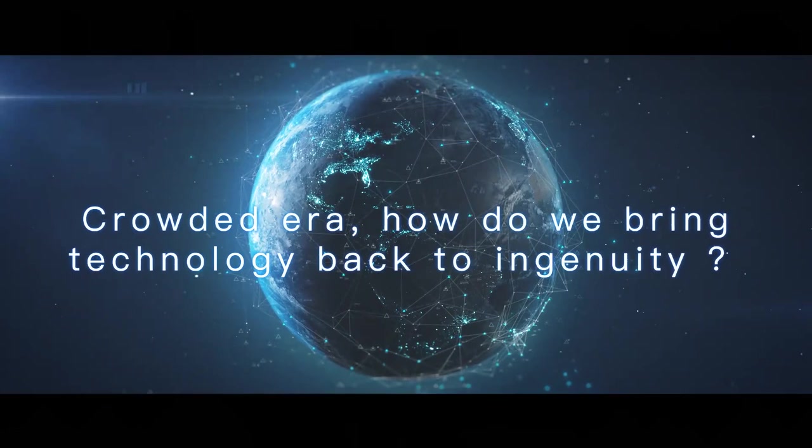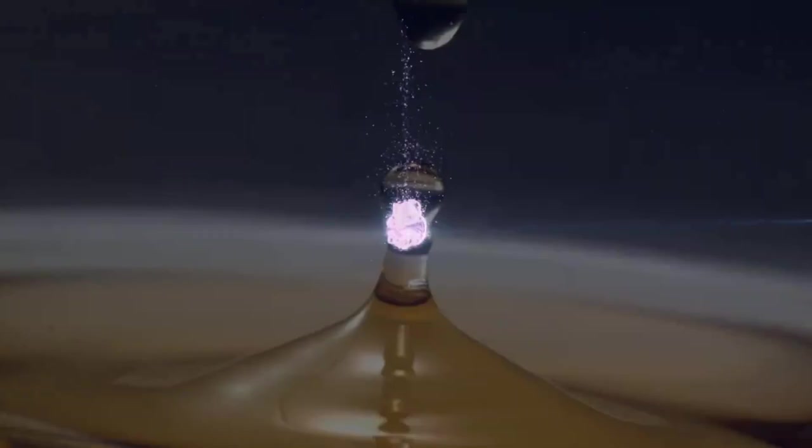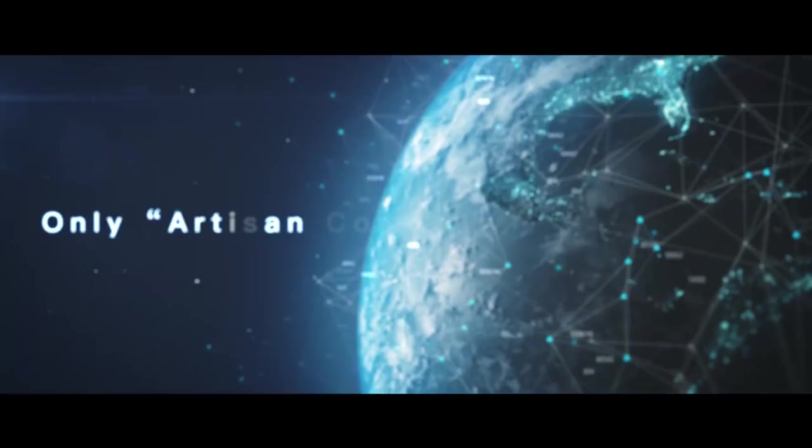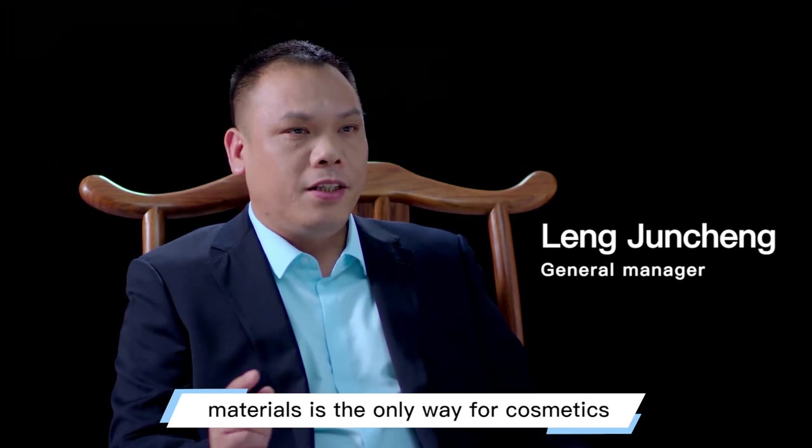In this fast-changing, crowded era, how do we bring technology back to ingenuity? Only ArtisanCore — through research and development, quality manufacturing, and service — believes that the research and development of raw materials is the only way for cosmetics to differentiate from the market and have their own real competitive edge.